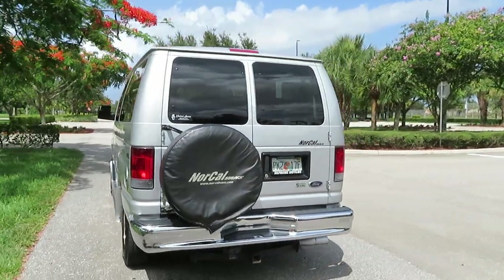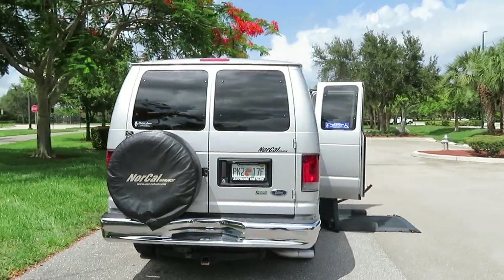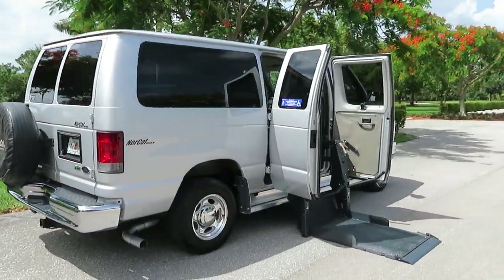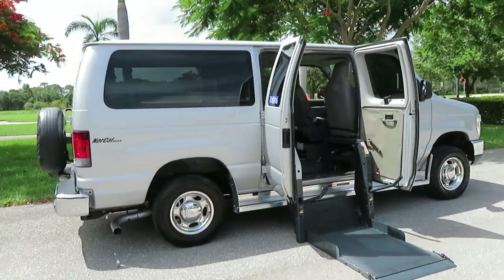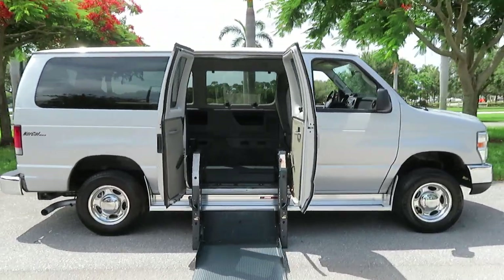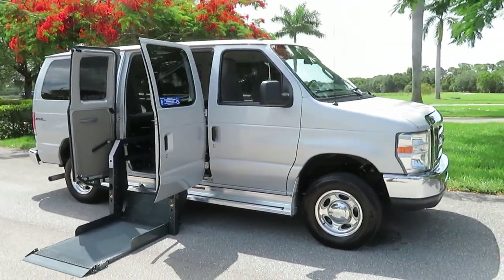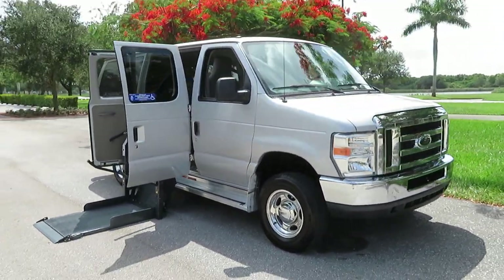It has 103,000 original miles, clean Carfax all the way. Just had a major service done at Ford — everything's been checked. This thing is ready to go today, everything working and operating the way it's supposed to, laser straight down the sides, no accidents.